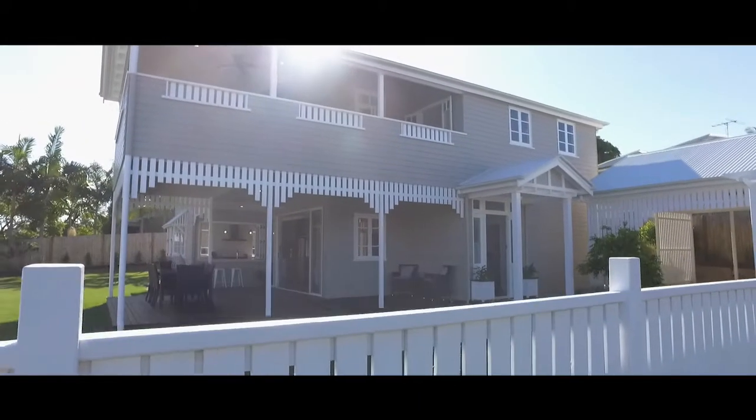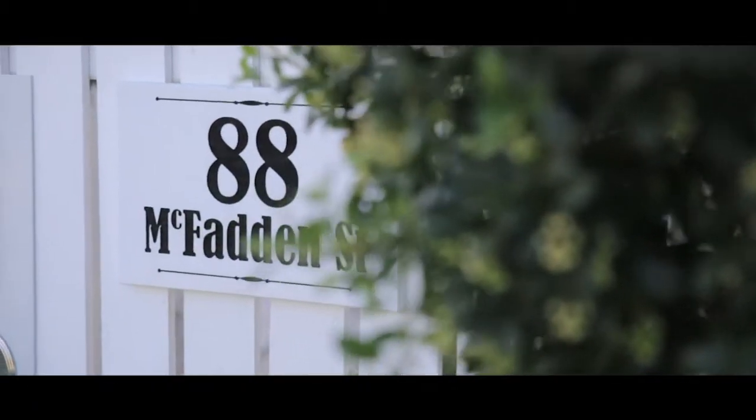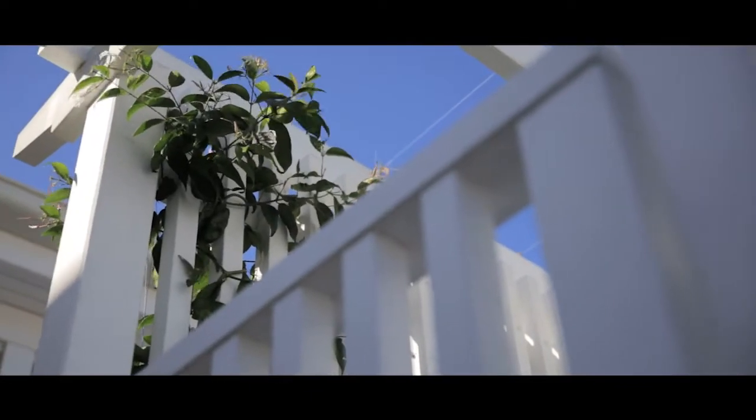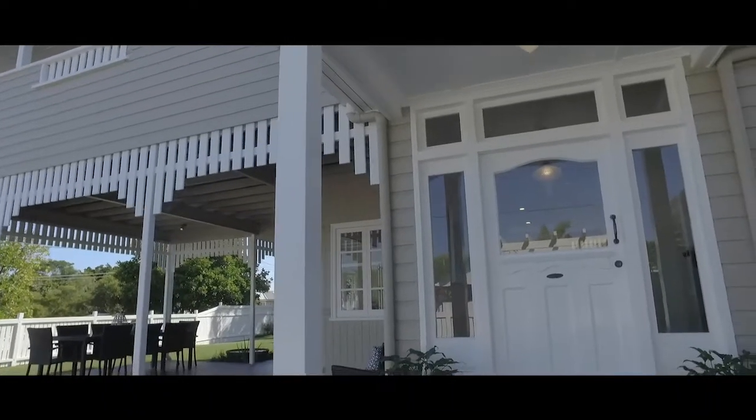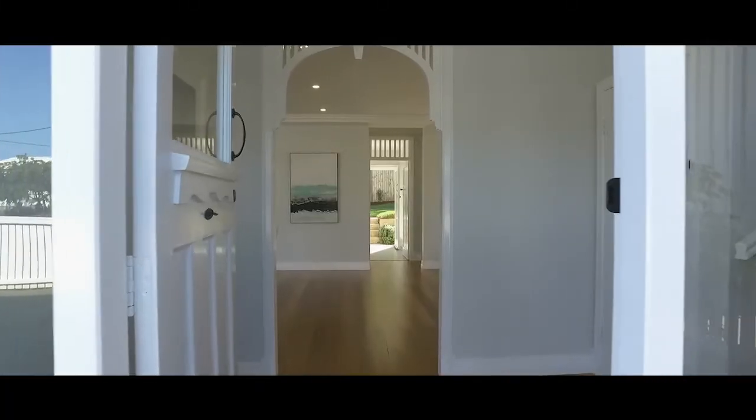This turn-of-the-century Queenslander has been lovingly restored to last for generations to come. From the moment you walk through the front gate of 88 McFadden Street in Wynnum, you're truly drawn in by the old-style luxury.